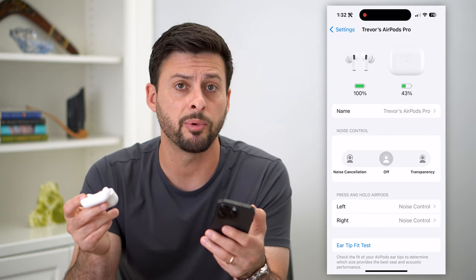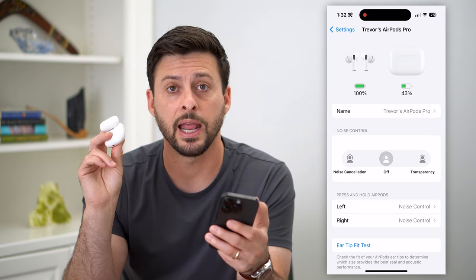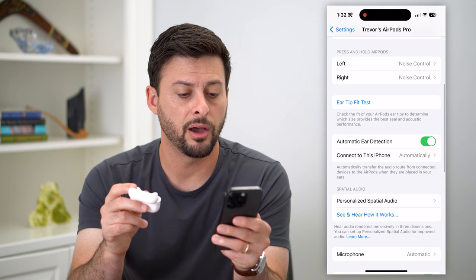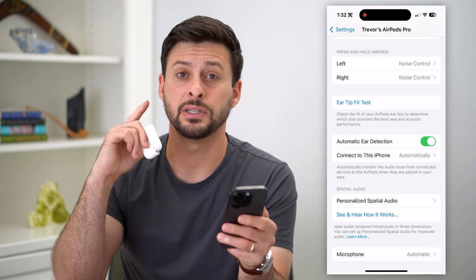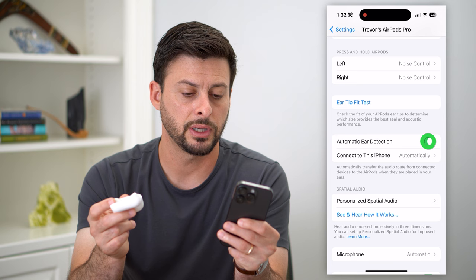If they are low, just pop them in your case, plug them into your iPhone charger, and get those charging. Also, scroll down to Automatic Ear Detection — sometimes even though they're still in your ears, this might goof up and think you've taken them out. So let's turn that off.